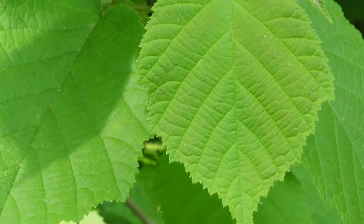American hazelnut. It is a shrub in the birch family.